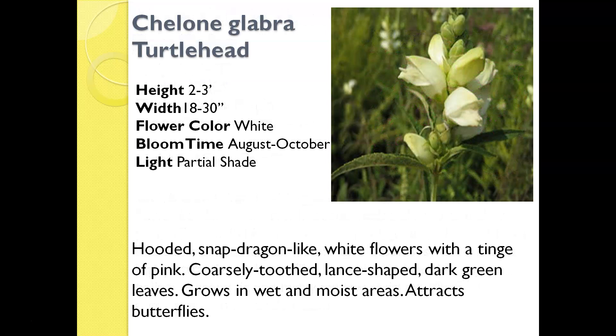This is called Chelone glabra, or Turtle Head. It is another perennial that, like Lady's Mantle, will do well with a little bit of shade. It also does well in an area that might have a little bit of moisture or even some standing water. It does attract butterflies, which is fantastic. Just make sure when you plant it that it's in an area where it can reach its full height, because it can get two-and-a-half to three feet tall over time.